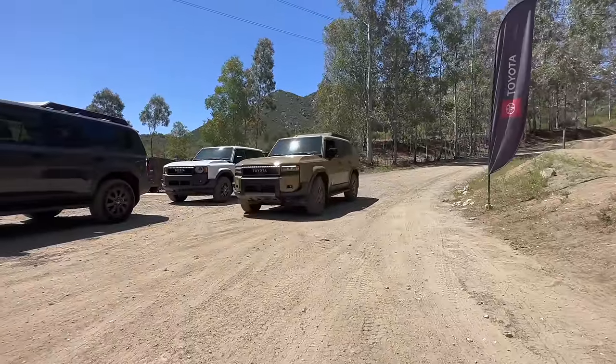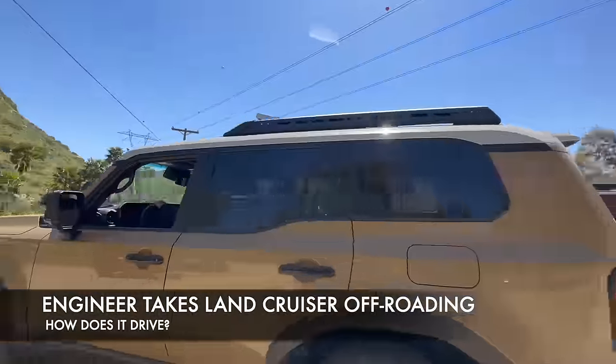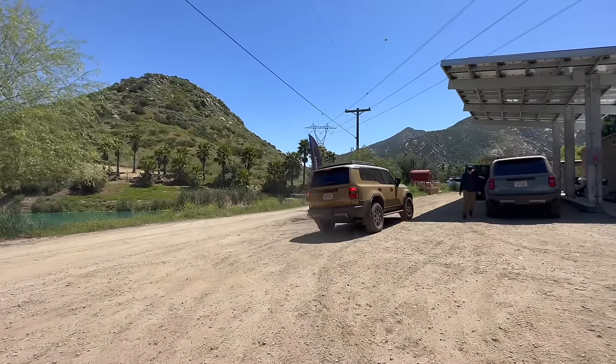Hello everyone, it's David from Auto Money Press. I am taking the Land Cruiser 250 series onto some interesting off-road courses. This is going to be a good test of how the Land Cruiser handles these kinds of conditions and also give us a feel of the actual driving character.